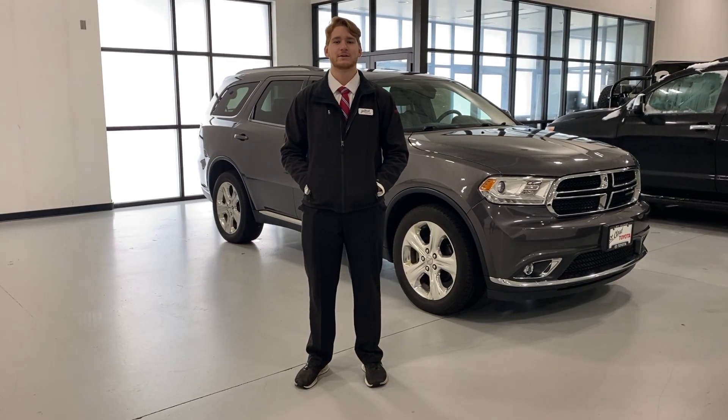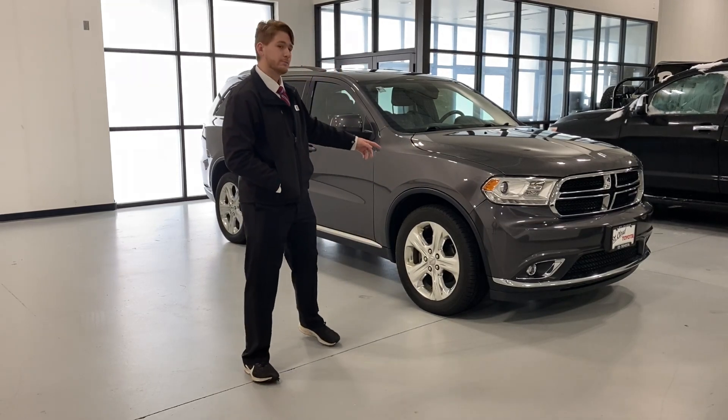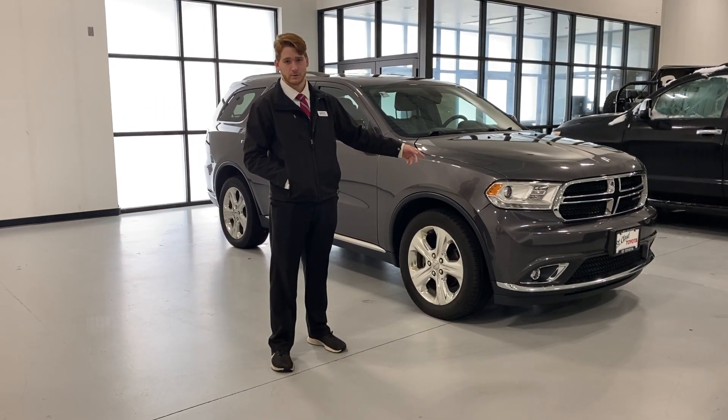Hello, my name is Caleb Darnell from St. Cloud Toyota. Welcome back with another Fresh Trade Friday. Right behind me here is the beautiful 2014 Dodge Durango.